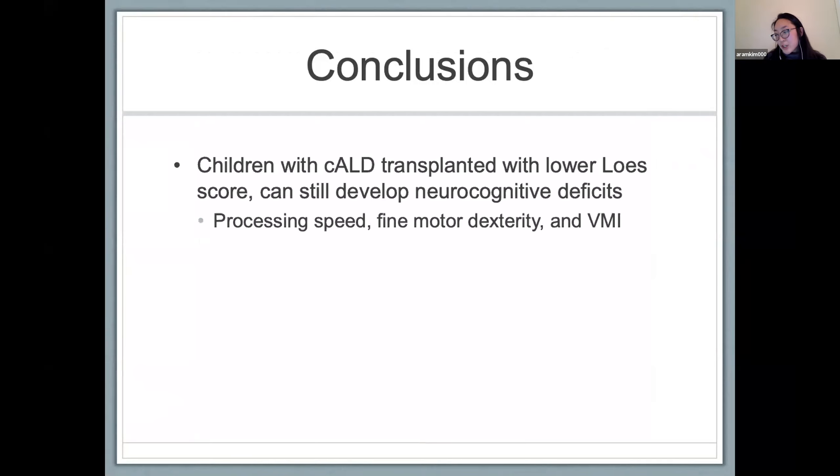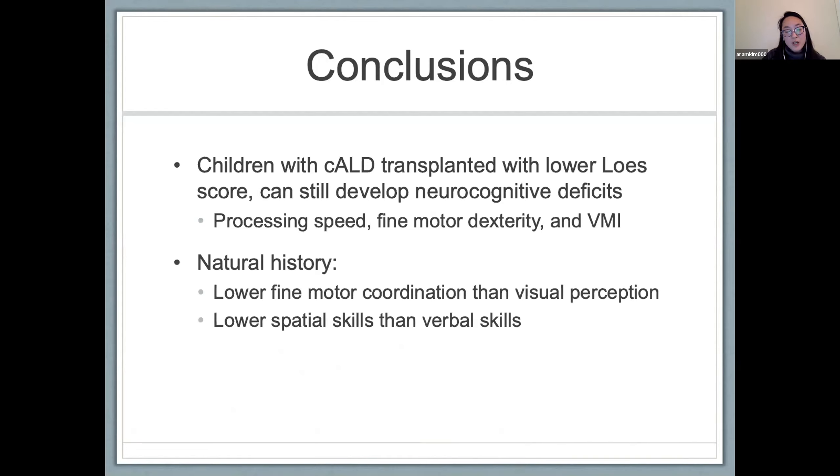As mentioned earlier, children with cerebral disease — even when transplanted with a lower LESS score and when clinically asymptomatic — can still develop neurocognitive deficits two years post-transplant, making timely diagnosis and intervention imperative. We observed a cognitive profile in asymptomatic patients that may help with risk stratification. In our natural history cohort, there was a statistically significant difference between fine motor coordination versus visual perception and the Beery VMI score, and we saw an indication of lower spatial skills than verbal skills. Patients who were otherwise asymptomatic with a low LESS score showed a similar profile on detailed neurodevelopmental testing.